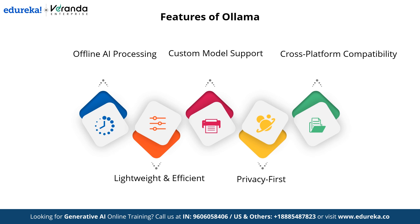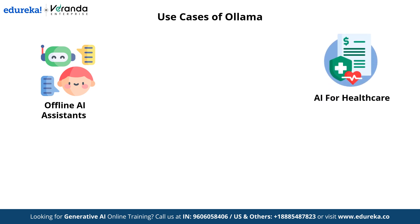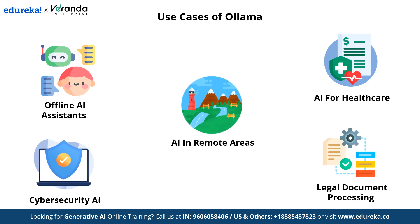OLAMA's versatility makes it a game changer across multiple industries. It enables offline AI assistance, allowing users to interact with AI models without an internet connection, ensuring accessibility in areas with limited connectivity. OLAMA plays a crucial role in healthcare — helping with medical document analysis, diagnostics, and patient data management. In cybersecurity, AI-driven security solutions help detect and mitigate cyber threats in real time. OLAMA also automates legal document processing, including contract analysis and compliance checks. Finally, it empowers remote communities with AI-driven solutions from education to disaster response.